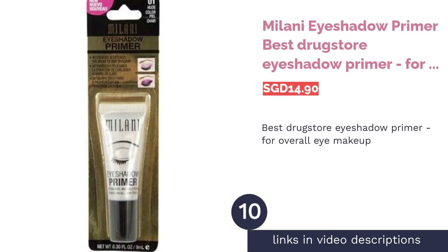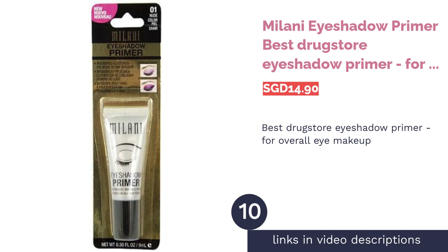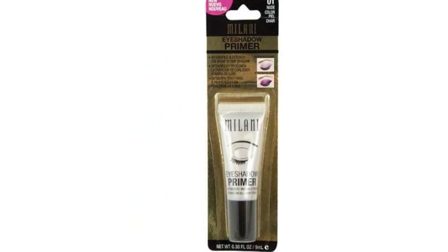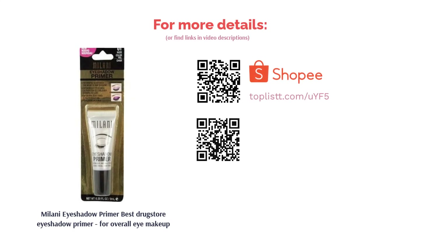The next product is Milani Eyeshadow Primer — Best Drugstore Eyeshadow Primer for Overall Eye Makeup. Intensify the color of your favorite eyeshadow and make them pop with the lightweight and crease-proof Milani Eyeshadow Primer. This smoothing nude eyeshadow base dries to an invisible finish to create the perfect canvas for long-lasting makeup. The 100% vegan and cruelty-free formula will increase the longevity of your eye looks without harming the environment.